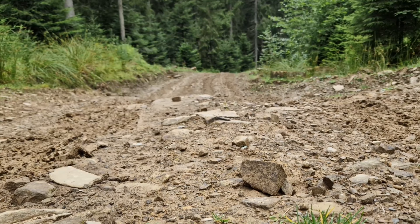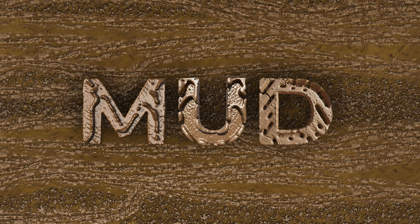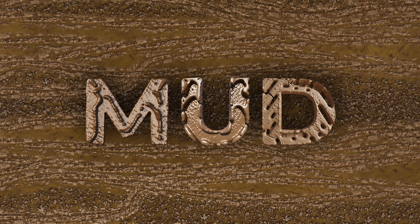Coincidentally, I am now in the mountains, and I will show you in practice what we face on the off-road. The first thing we come across on the off-road is mud. Simple, solid, and dirty.